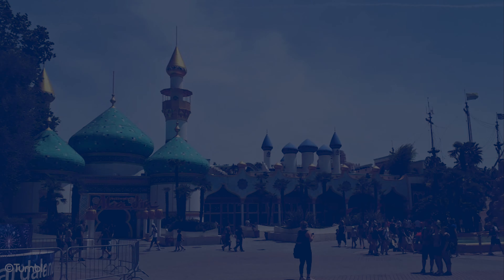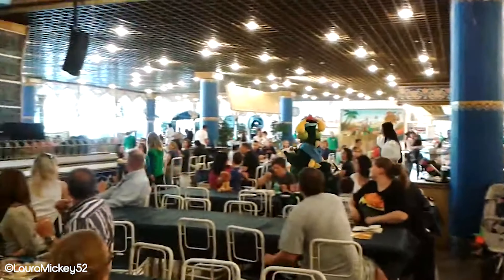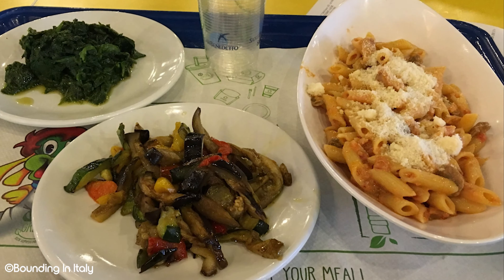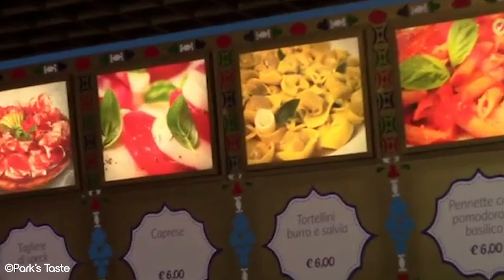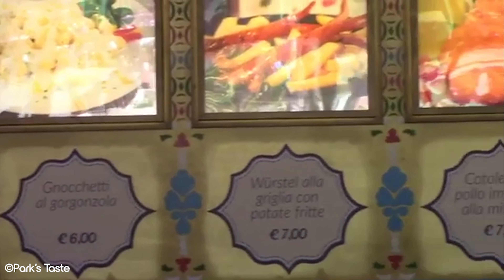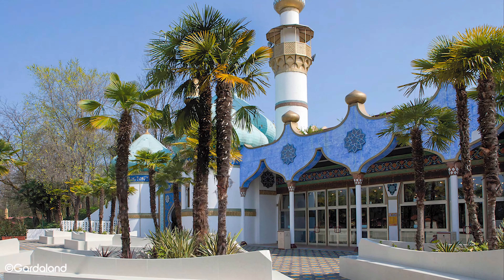Number 5: Ristorante Aladino. This Arabian themed restaurant makes it onto our top 5 due to its amazing theming rather than the food. As the oldest of the restaurants in Gardaland, Ristorante Aladino is a cornerstone of dining in the park. It's a self-service restaurant with a vast amount of space inside. The food quality may not be the best in the park, but the price is fairly affordable and the food is good for what you get. Even though it's Middle Eastern themed, the food options are mostly Italian, with a variety of pastas and pizza on offer. The key benefit is that due to its large space and self-service system, you're unlikely to need to queue or wait for seats, even on busy days. Gardaland can get really hot in the summer months, so this place offers great respite from the sun and heat. It's a great option for grabbing some quick food right in the middle of the park and continuing on with your day.